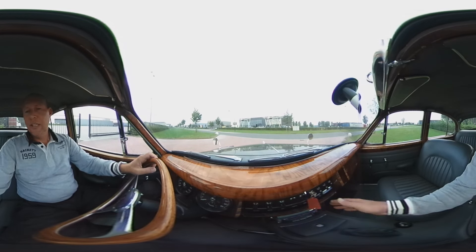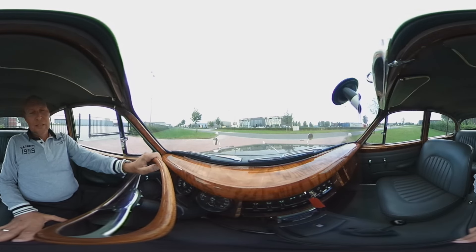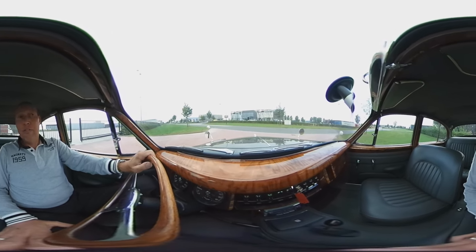First time the key. Start to push. The big 6-cylinder engine runs. First gear and we are off.